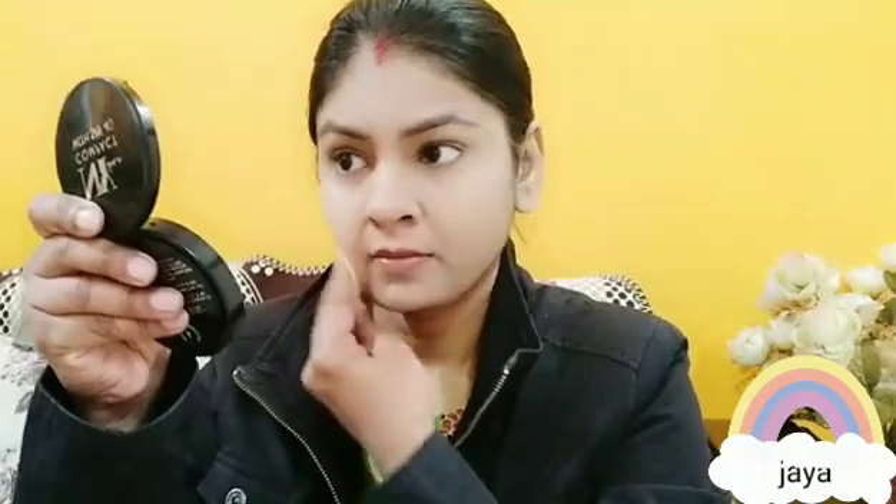The base is properly set. Make sure to apply foundation on the ears as well, so your face and ears match. Now I am using NY compact powder — it is very affordable and available. I use it daily and apply it on my face, neck, and ears. Then I am using NY kajal.